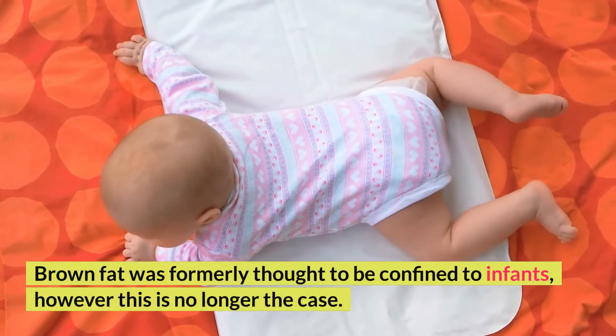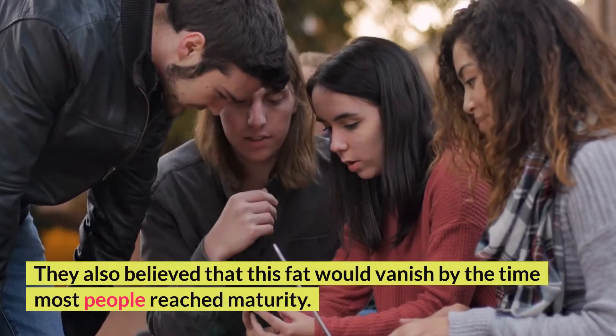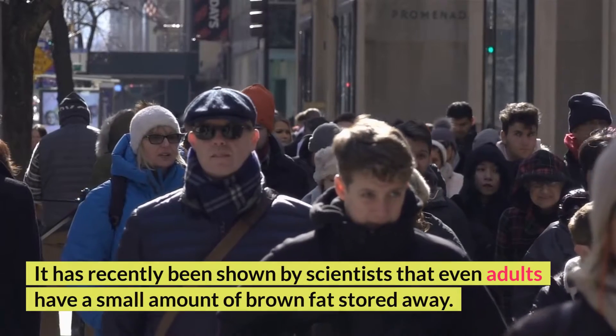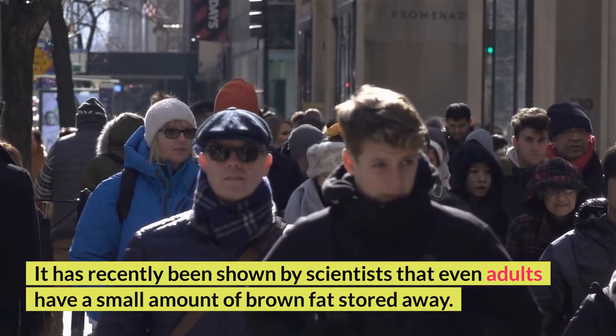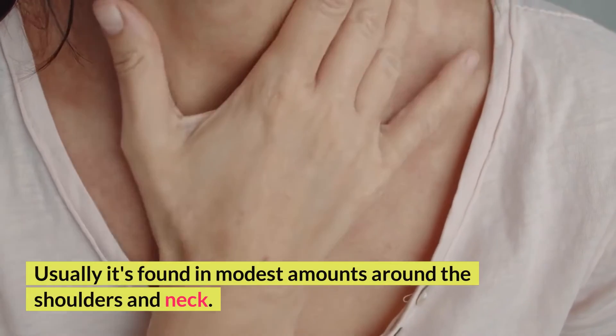Brown fat was formerly thought to be confined to infants, however this is no longer the case. They also believed that this fat would vanish by the time most people reached maturity. It has recently been shown by scientists that even adults have a small amount of brown fat stored away, usually found in modest amounts around the shoulders and neck.